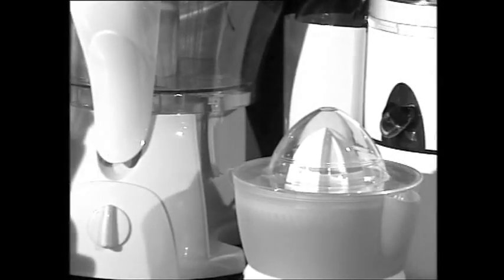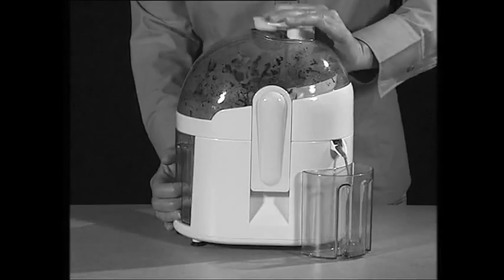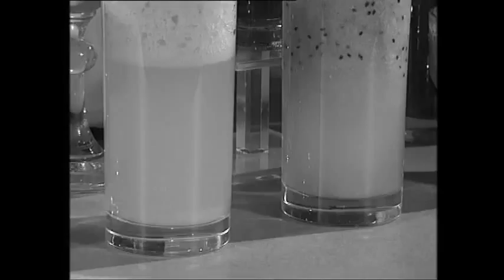Stop buying juice extractors that just collect dust in your cupboards. Finally, there's hope in sight. I banished my juicer to the bottom shelf of the cupboard because it had to be dismantled to be cleaned — it was too much hassling around.